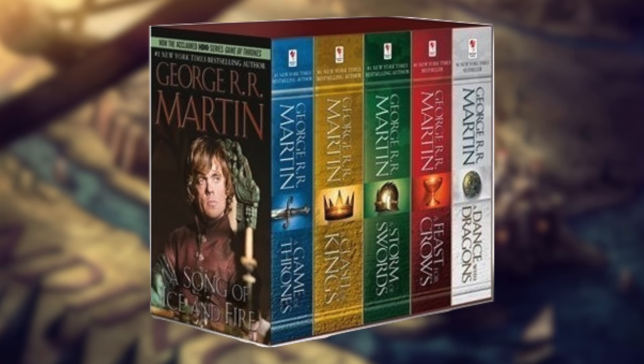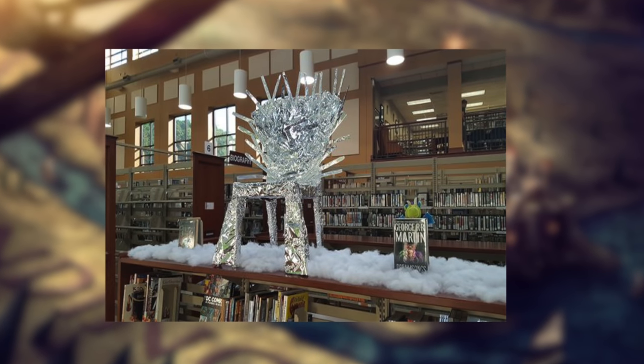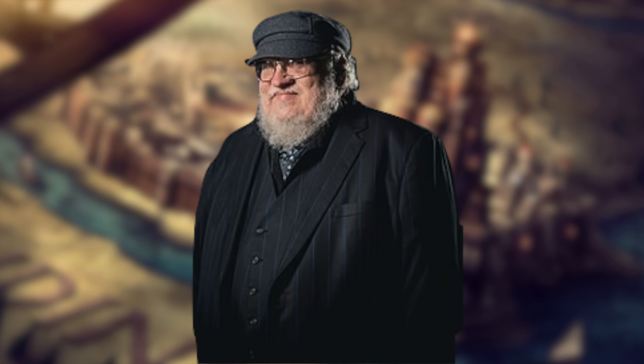So you want to get into the Game of Thrones books, but you're not really sure where to start. You've probably gone to the bookstore and seen so many different editions of these wonderful books written by George R.R. Martin, and you're not really sure which one to pick up.